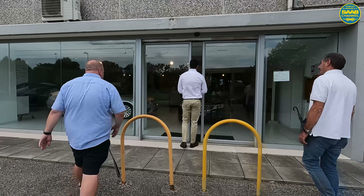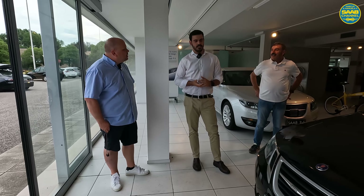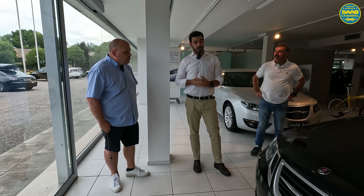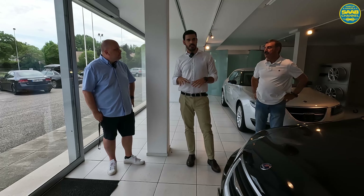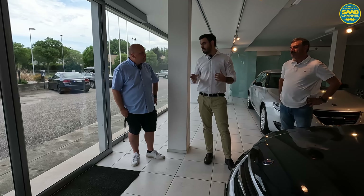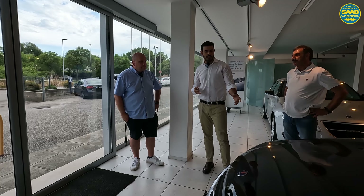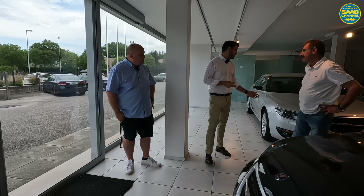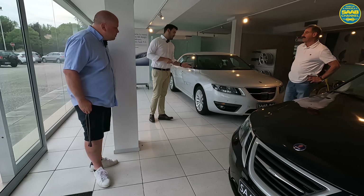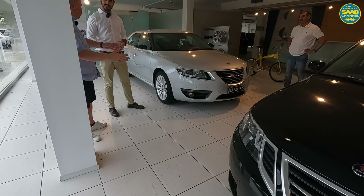Come inside here at Saab Sanetti. We've had this dealership since 1982 and we are the only dealer in the province of Pordenone. The showroom looks just like it did in 2011. We have two cars from 2011 — one 9-3 that is brand new with only 100 kilometers, and also a 9-5 that is used but brought back to like-new condition.